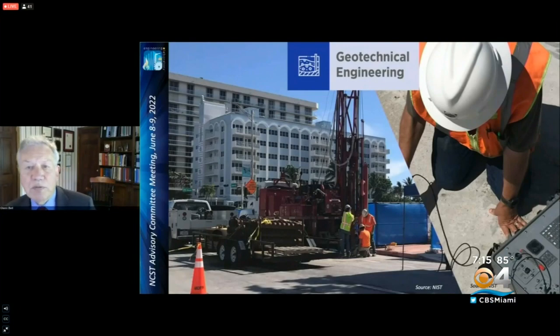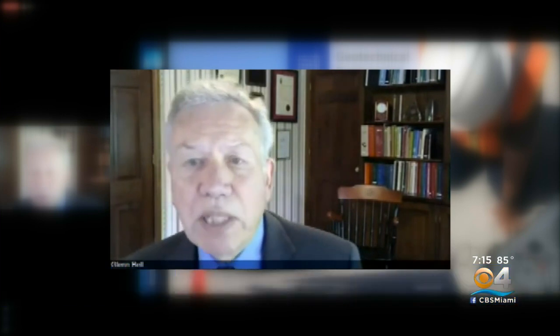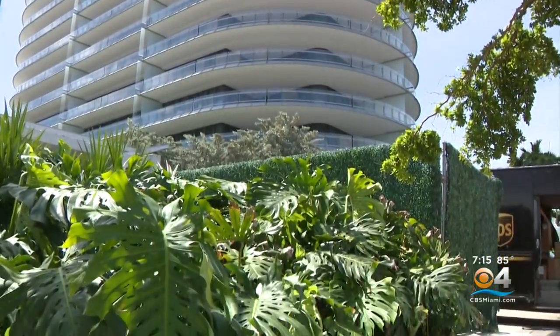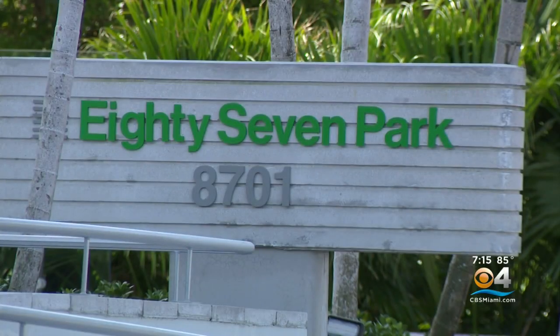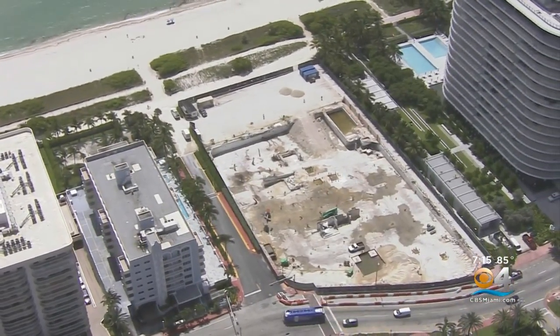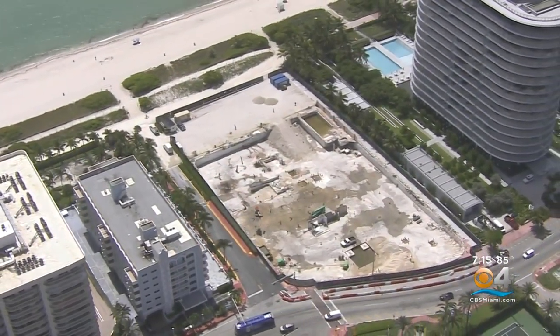In a public update, co-lead investigator Glenn Bell discussed a few of those theories. Some of the hypothesis-related work that the geotechnical team is undertaking includes the magnitude and distribution of any settlements or other movements of the foundation, the impact of adjacent construction — especially that of the 87 Park building to the south — and any impact of climate change and tidal actions which may have caused buoyancy uplift on the foundation.